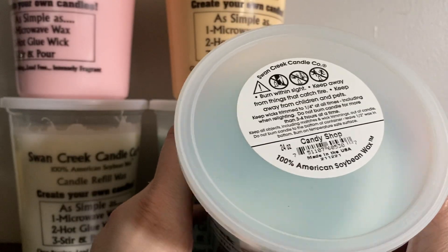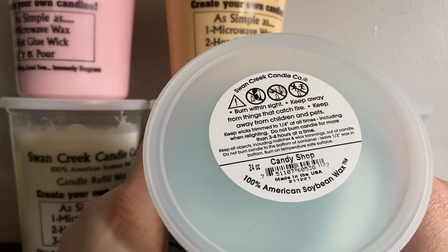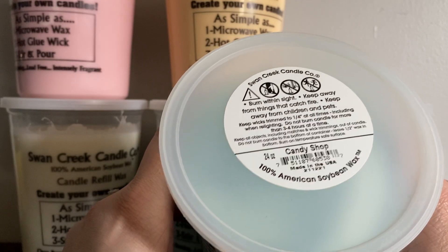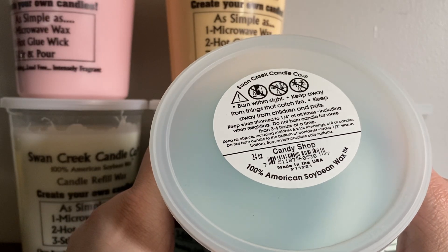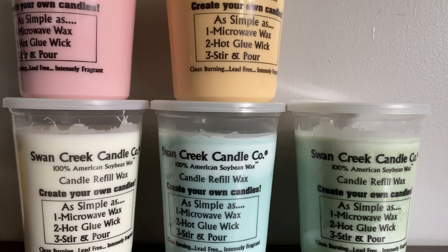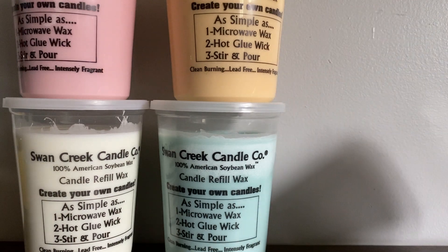So then we have Candy Shop. I was intrigued by this one — I mean, what's it gonna smell like? Is it gonna smell chocolatey? Is it gonna smell sweet? Let's go ahead and take a sniff. I feel like I get a lemon lime soda note in there. So definitely a lemon lime mixed with saltwater taffy — that would be my description. Saltwater taffy mixed with like a lemon lime soda. Not bad.